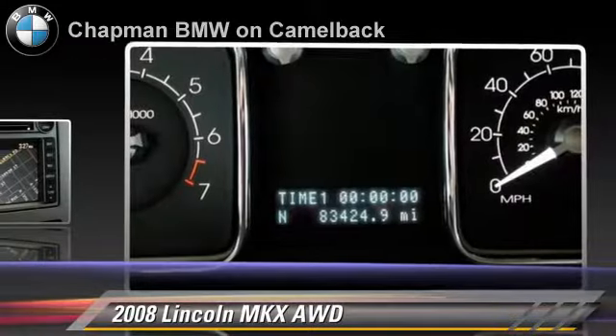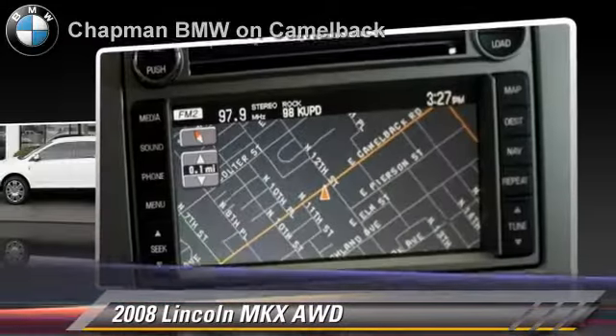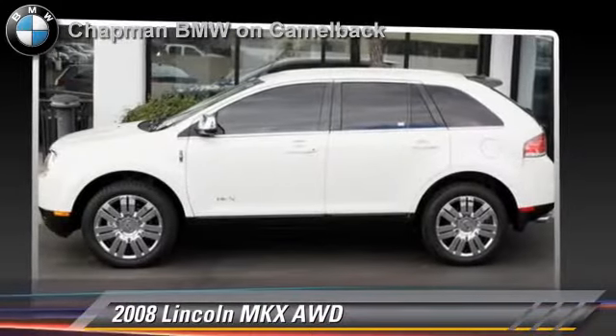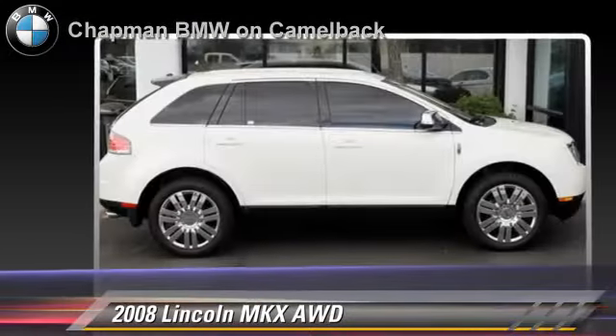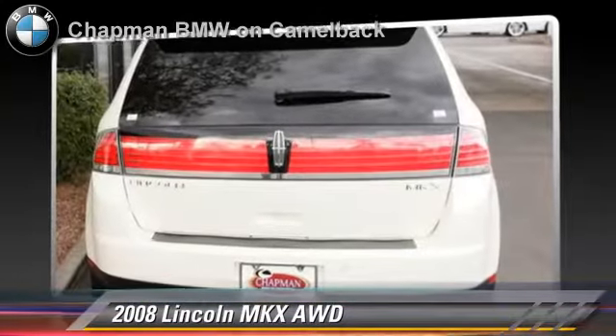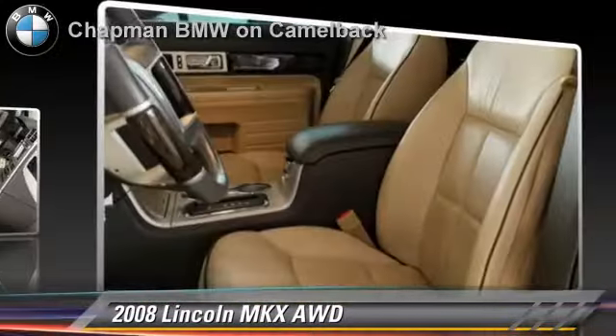This Lincoln features parking sensors, premium sound, and all-wheel drive. Safety features include side airbags, traction control, and ABS. Comfort and convenience features include multi-disc CD player, satellite radio, and Bluetooth wireless.